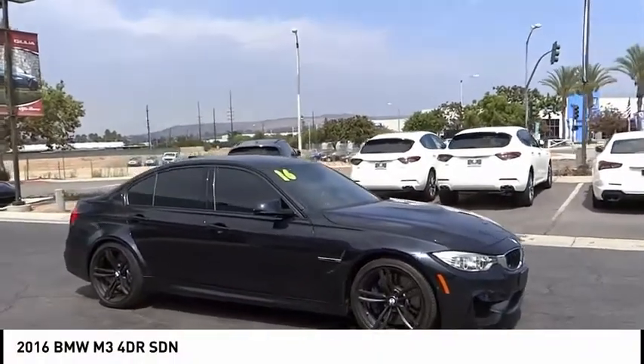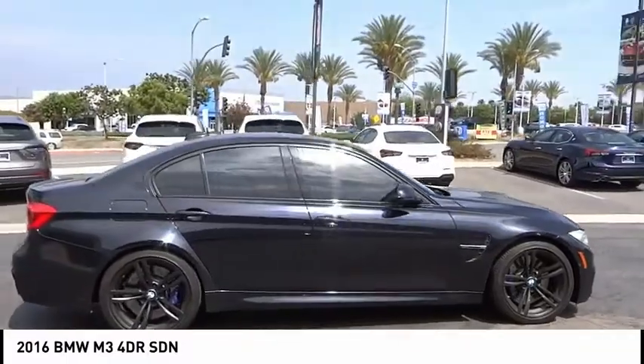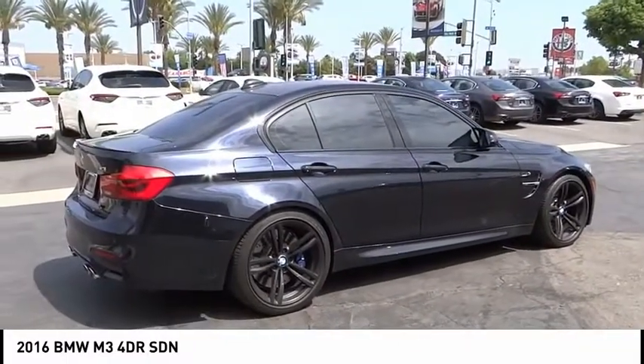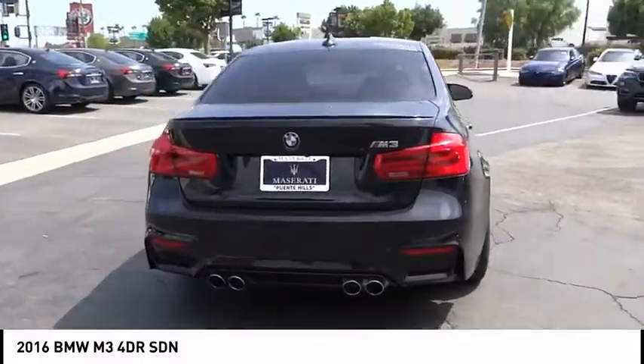We are pleased to show you the 2016 M3. Taking the already highly regarded BMW 3 Series, the M version has been taken to new heights. The M letter stands for the company's Motorsports Performance Division.